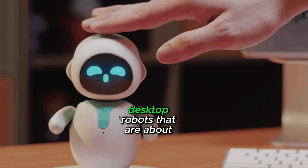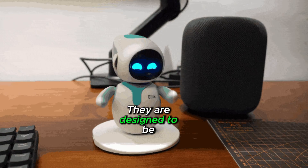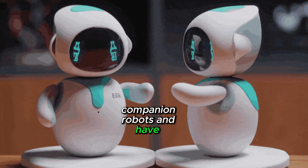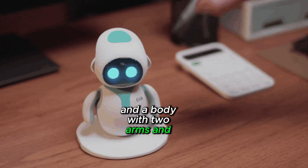Ilik robots are small desktop robots that are about 10 centimeters tall. They are designed to be companion robots and have a round head with a touch screen display and a body with two arms and two legs.